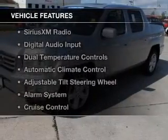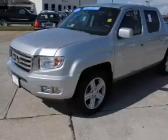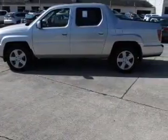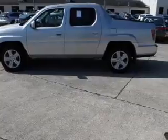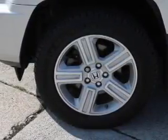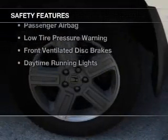The features include a power sunroof, leather seats, heated seats, Sirius XM satellite radio, digital audio input, dual temperature controls, automatic climate control, an adjustable tilt steering wheel, an alarm system, and cruise control.